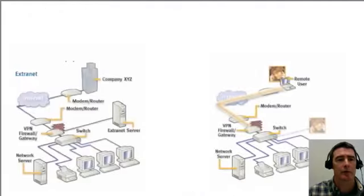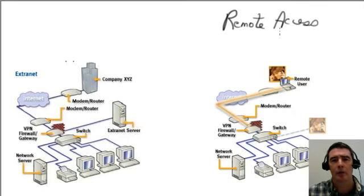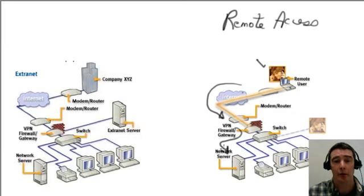Looking at the types of VPNs that are available, there are two types. The first is called remote access, where a remote user uses the public Internet to attach into a corporate network. There's a firewall, and that user authenticates to the company network through the network server to be able to access any of the resources in the network — files, printers, or whatever.